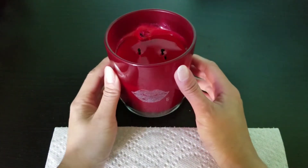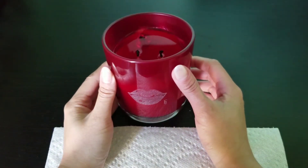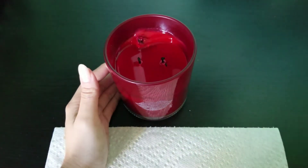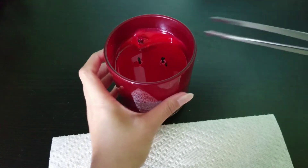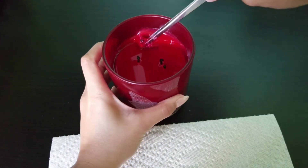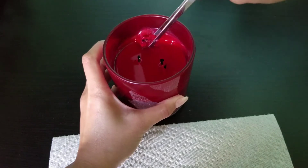Hi, welcome back to my channel. Today I have a ring reveal from Fragrant Jewels, and this is from their Scandalous Candle. I did get this in a set with a bath bomb, but this is one of their releases for Valentine's Day, this and the Love Bath Bomb set.